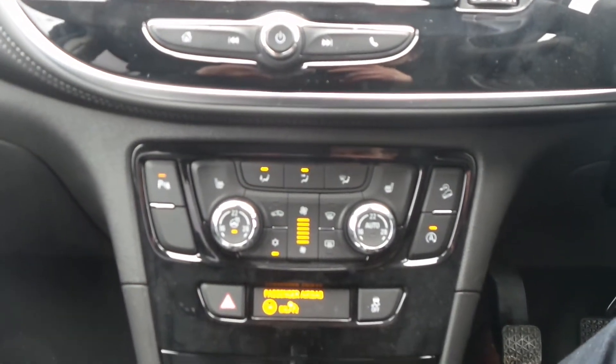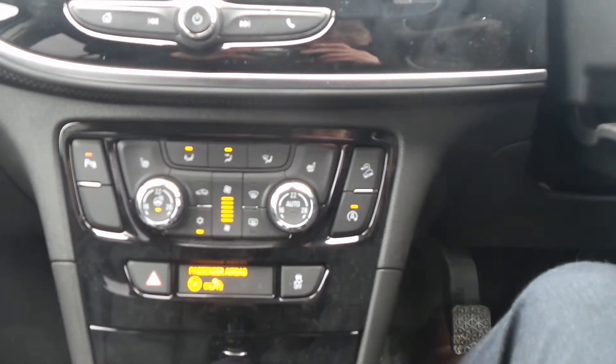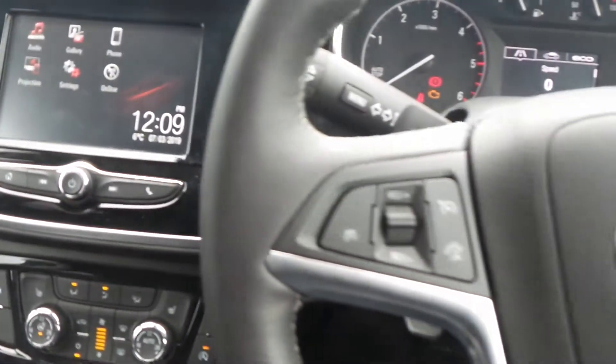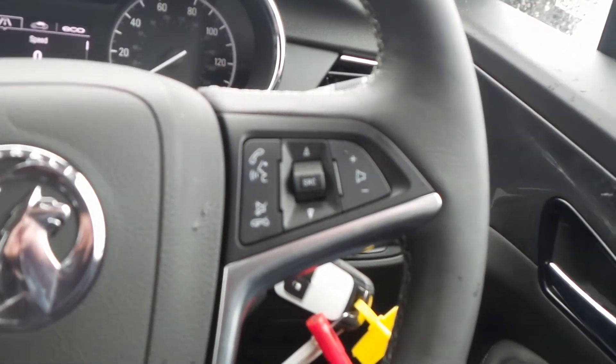There's heated front seats and heated steering wheel as well as dual zone climate control, automatic start stop and traction control. And on the leather steering wheel are the cruise control and speed limiter settings as well as controls for the audio system.